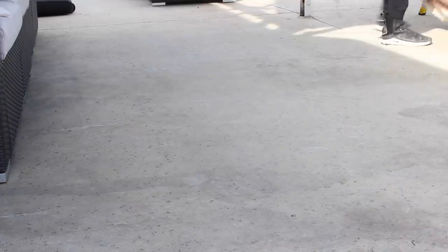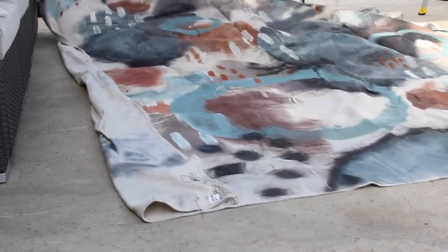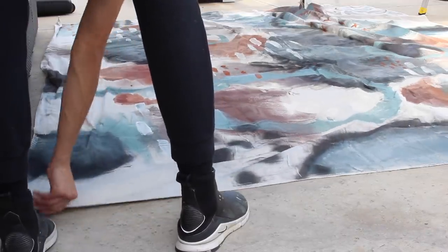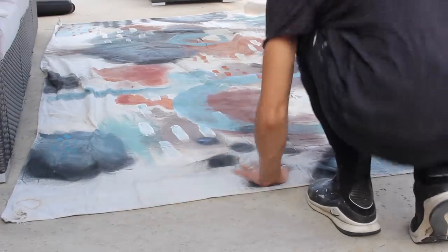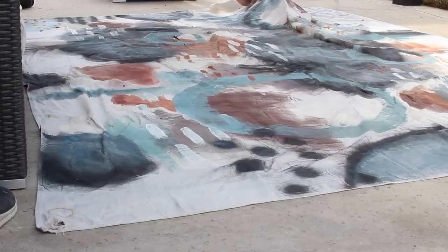You cannot buy this rug anywhere — this is actually a DIY rug idea I found on Pinterest and I'll link it down below. My friend Elena, whose art page I've also linked below, I just told her, 'Hey, can you paint on a dropcloth?' I gave her a link to the Pinterest inspiration and some colors, and she totally ran with it. I am falling in love with it — it added so much personality to this space.